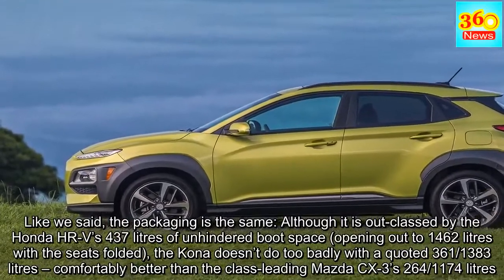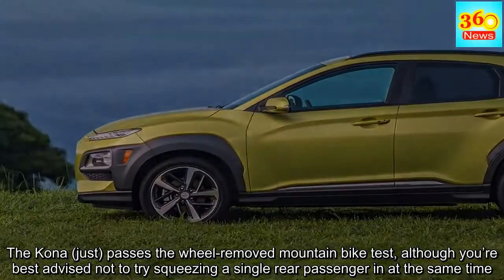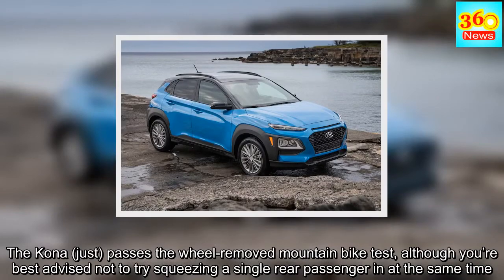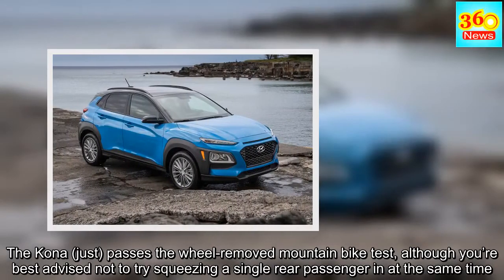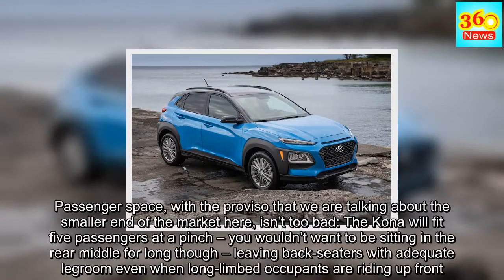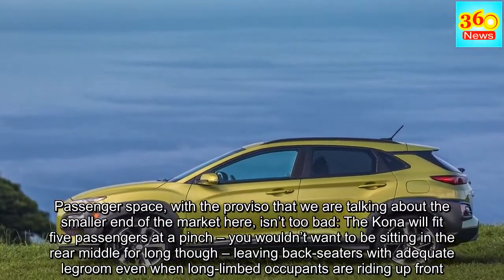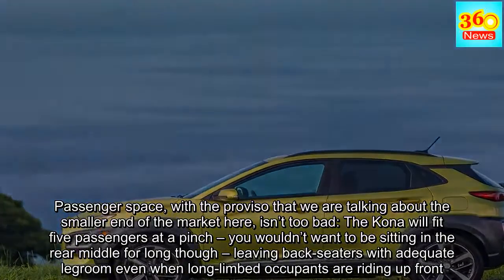That's comfortably better than the class-leading Mazda CX-3's 264/1,174 litres. The Kona just passes the wheel-removed mountain bike test, although you'd best not try squeezing a rear passenger in at the same time. Passenger space — with the proviso that we are talking about the smaller end of the market — isn't too bad. The Kona will fit five passengers at a pinch, though you wouldn't want to be in the rear middle for long, leaving back-seaters with adequate legroom even when long-limbed occupants are riding up front.